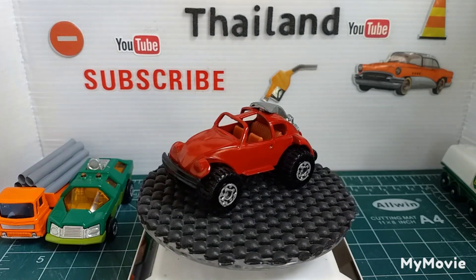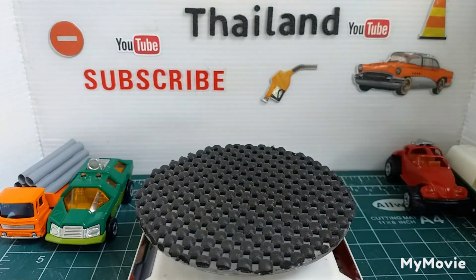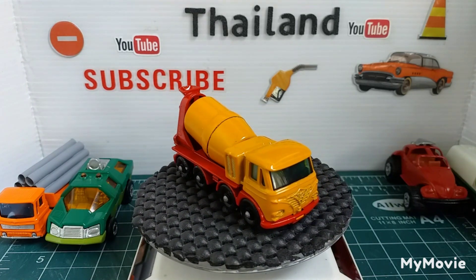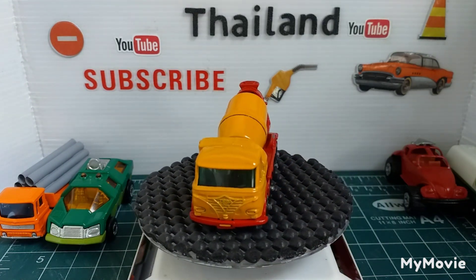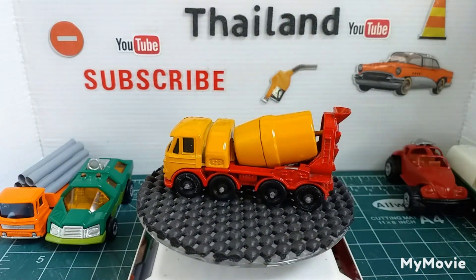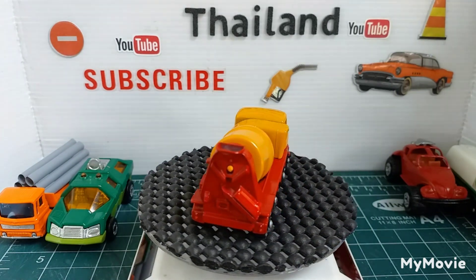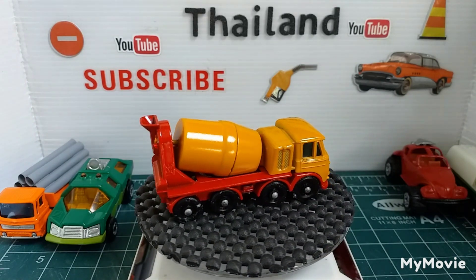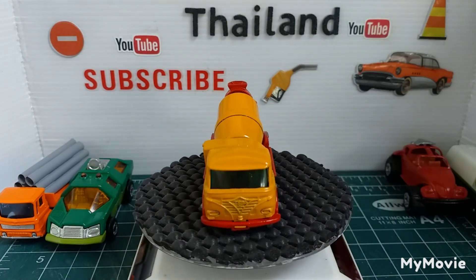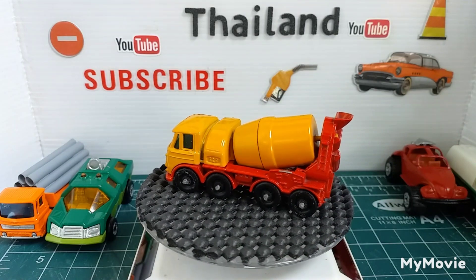The next one is the Foden cement truck. I did this a long, long time ago. This part of the barrel was missing, so I fabricated that — it's actually the top of a perfume bottle that my wife had. I cut it all down and got it all to fit because all that back part was missing. So there's the Foden cement truck.